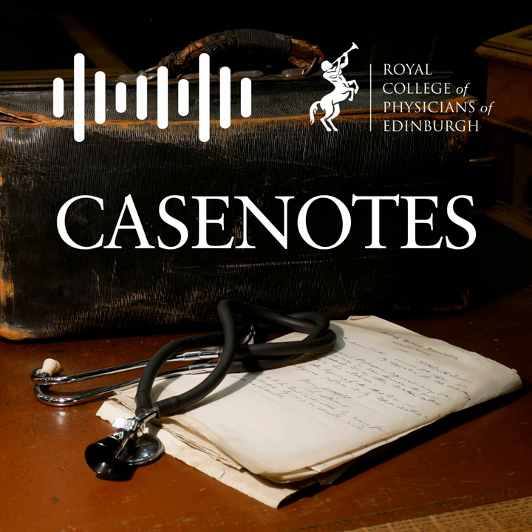Welcome to Recipes of Yore, where we explore some unusual medical recipes from the past. The word 'recipes' in the past was used differently from today — it could mean recipes for cooking, medicine, cleaning products, or cosmetics.